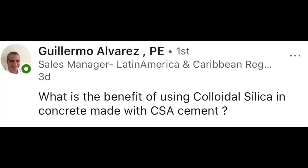So what is the benefit of using colloidal silica in concrete made with CSA cements? Guillermo's question is how does colloidal silica impact CSA cements? CSA cements are calcium aluminum sulfate cements. I've used them as a cement additive on many projects where we needed exceptionally higher strengths — added to our Type 1, Type 1-2, or Type 3 cements, or prescribed as a cement additive to get that extra boost of strength.